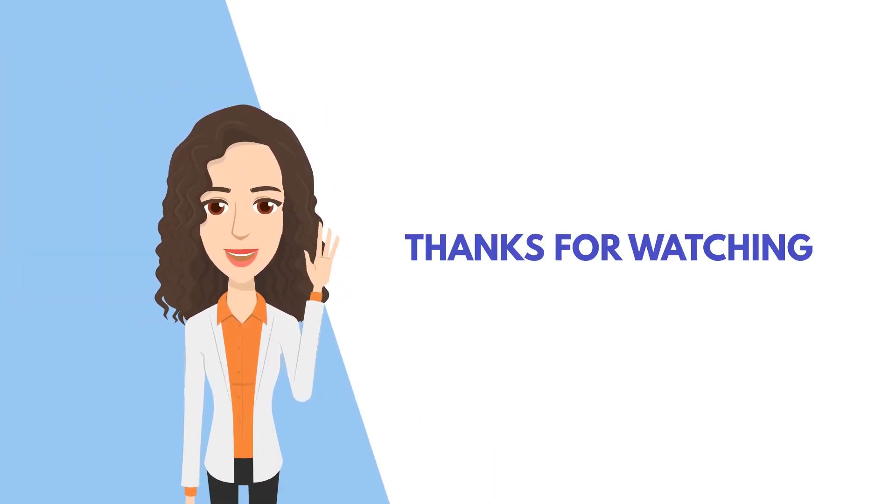I hope you enjoyed the video and learned something today. Thank you for watching and please stay safe.